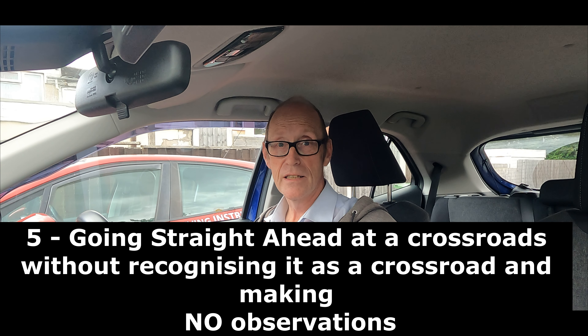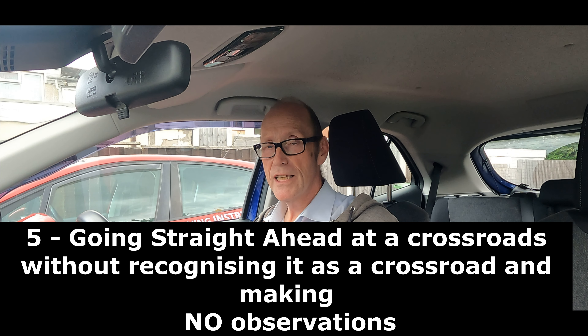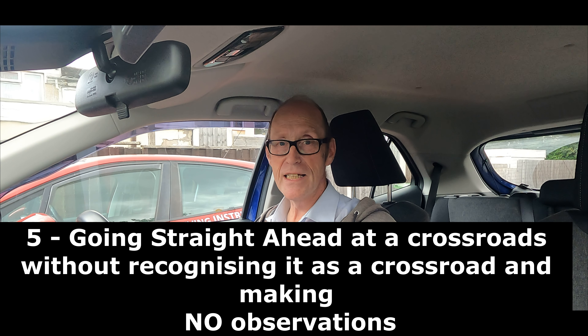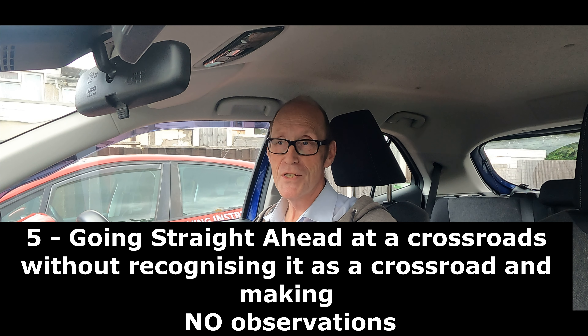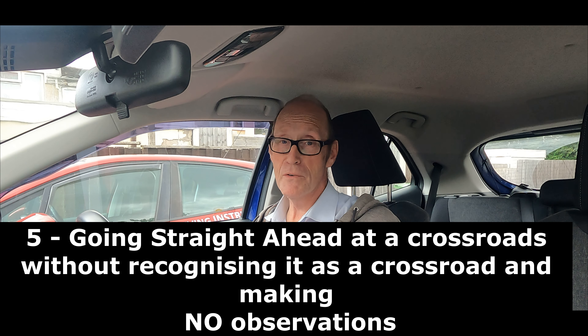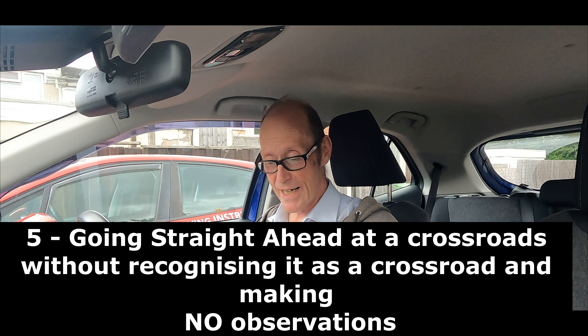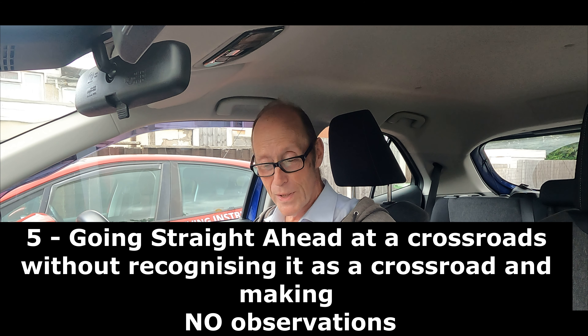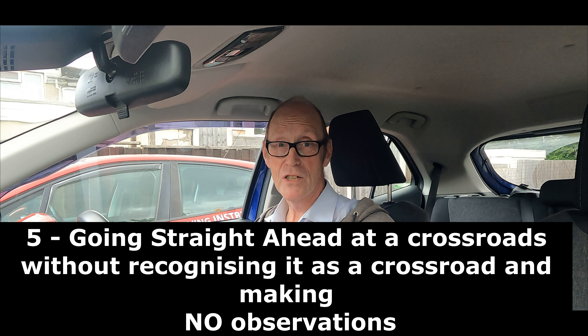The fifth subsection is going straight ahead at a crossroads. Especially if you're doing the ADI part three, one of the things we cover in the training is identifying unmarked crossroads and identifying marked crossroads. In the crossroads training video, we even go past signs and sometimes the trainees don't even point them out — they say, I didn't know it was there.